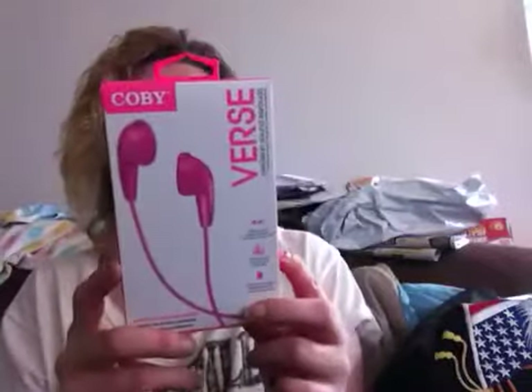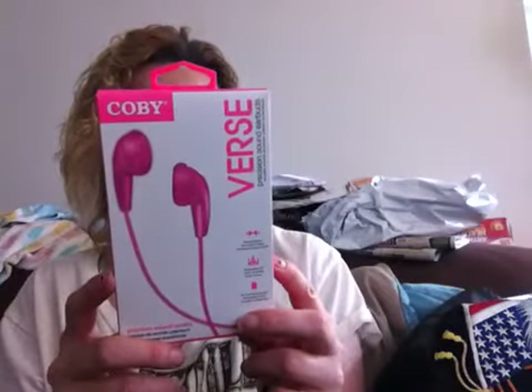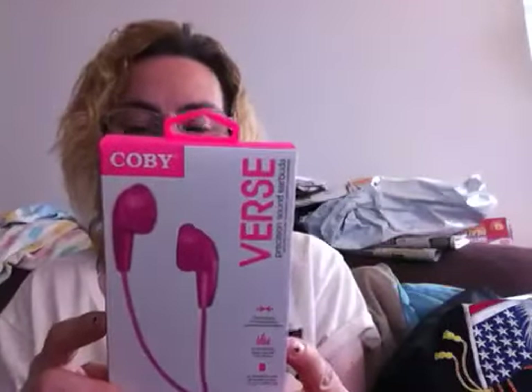I found this awesome brand — Kobe Verse precision sound earbuds. I picked up another pair of these because I have a pink and green MP3 player. I have white earbuds right now which are for my iPhone that I'm filming on, but I wanted to try out the Kobe Verse precision sound earbuds.